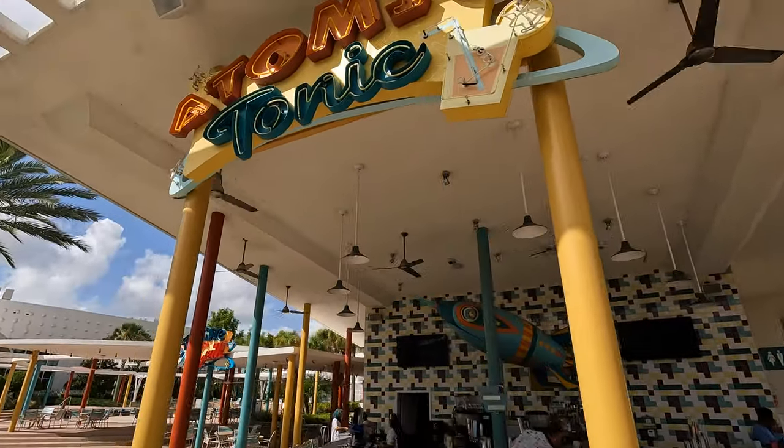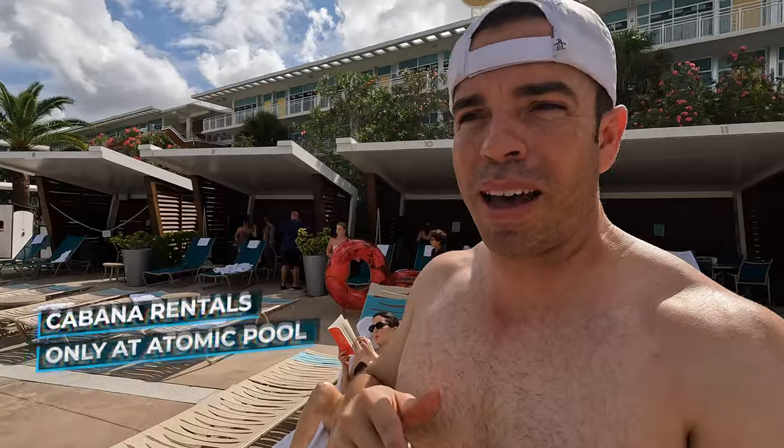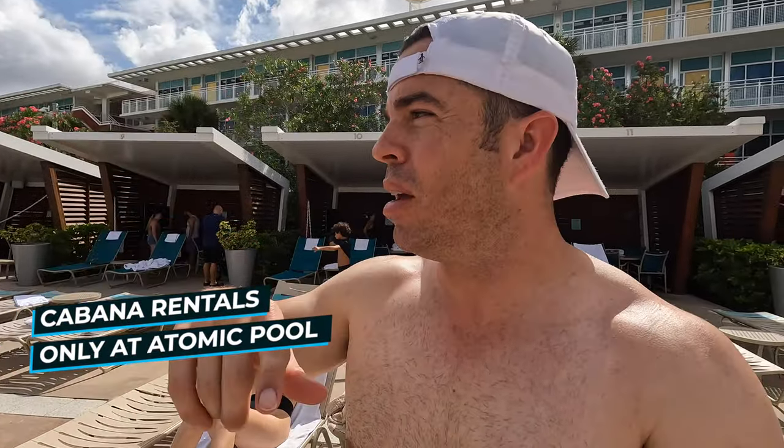This is where you need to get in with that early access. On to day number two — pool day. The cabanas have two sections: ones right in front of the pool and beach side ones with sand. We went with the ones by the pool for the view. You have to be here by 9 a.m. at the Atomic Bar and Grill to get your cabana, otherwise you'll lose it. The beach side cabanas back up to the pool as well, so you don't have to go all the way around. If you want something more relaxing and less busy with kids, I'd highly recommend the beach side cabana.